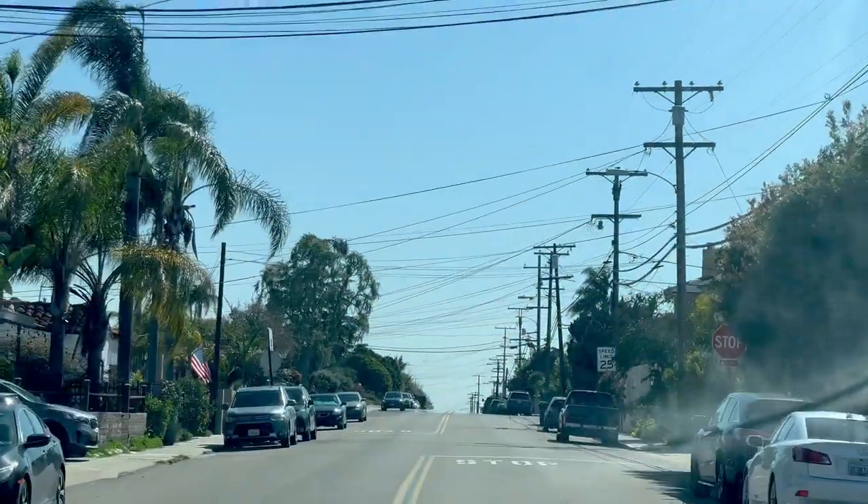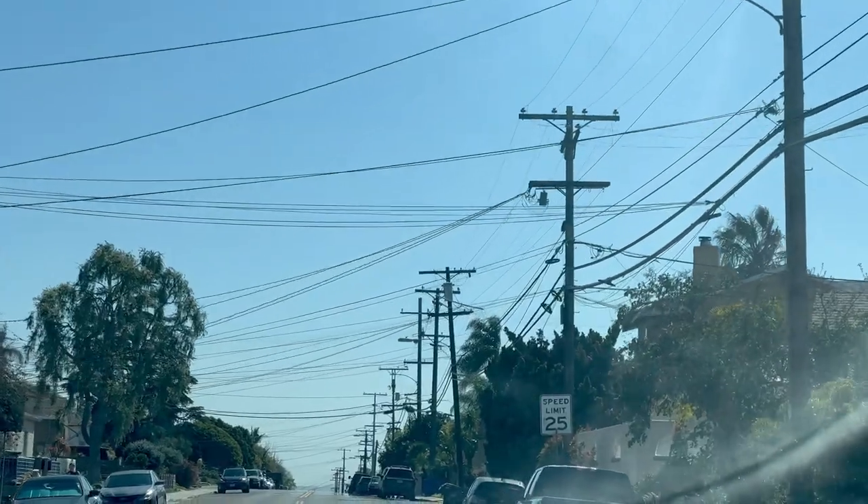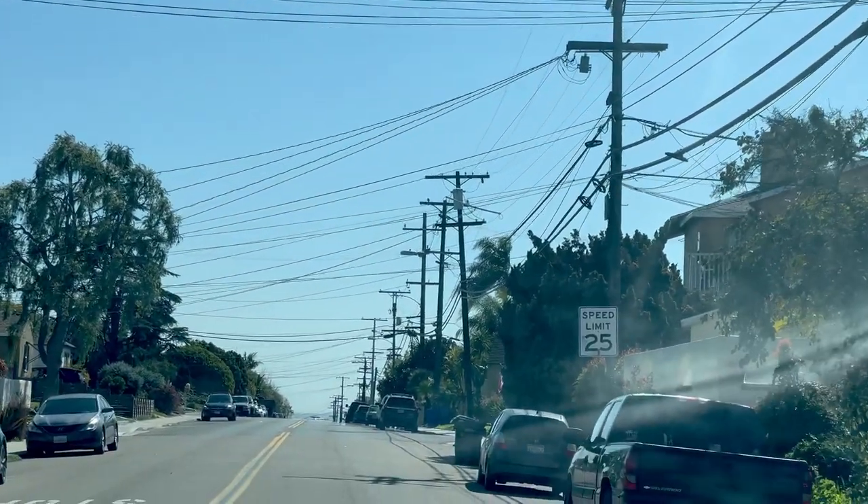Another thing with this neighborhood — and a lot of older neighborhoods — is that the electrical wires are not underground. So you will have rows and rows of electrical wires. If you don't like that look, then this might not be the place for you. It's very subjective. Everybody has things that are important to them, but yes, electrical wires do run through North Park, and some streets are definitely going to be worse than others.